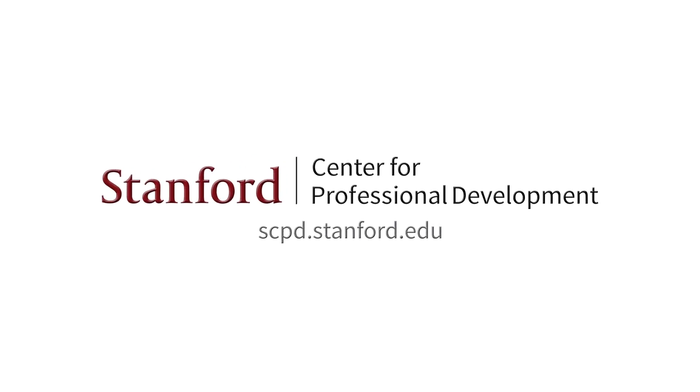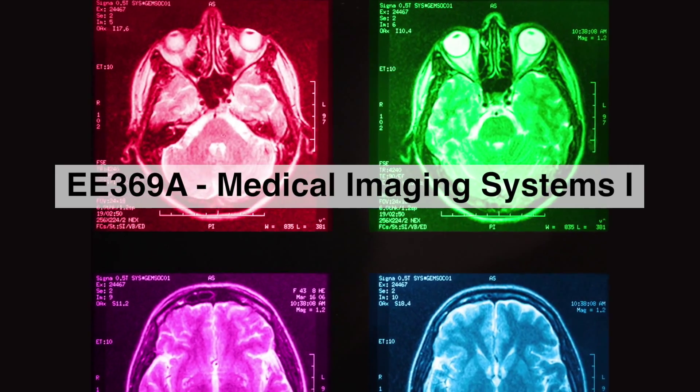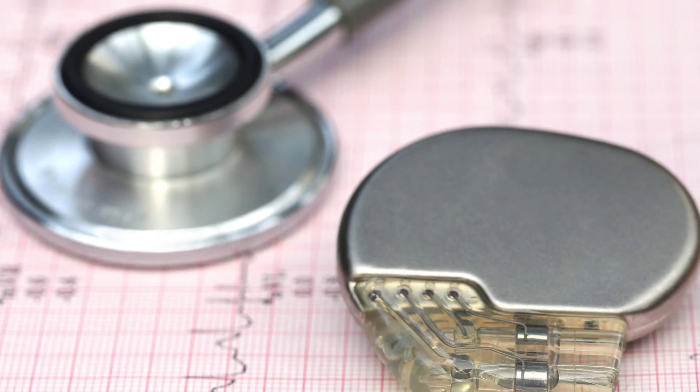Stanford University. The Biomedical Engineering Certificate is quite a wide-ranging certificate. It has a focus on imaging, and there are several different imaging modalities that we will cover. There's also a strong focus on a new paradigm, which is implantable devices.